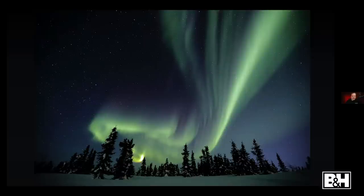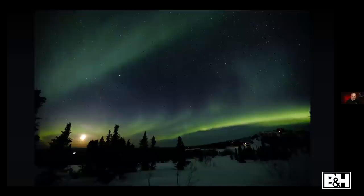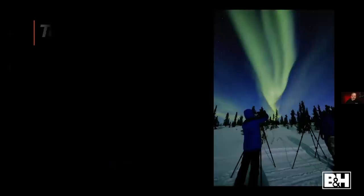Things change — wait five minutes and the aurora shifts. That bright object in the lower left is the moon, not the sun. I have recommendations on different phases of the moon for photography. Contrary to what some believe, you can photograph when the moon is out — we'll talk about how moon phase affects color temperature.